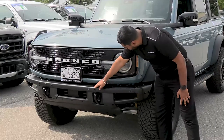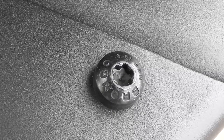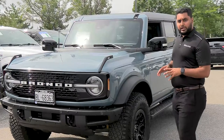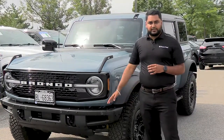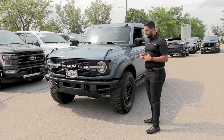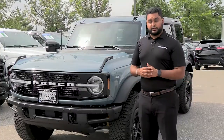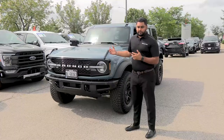If you look closely, these bolts here have the Bronco embossed on them. Everywhere you find these on the truck, they can be taken out and swapped for accessories like lights, wrenches, and so on. Everything in this truck is designed for off-roading and aftermarket customization, and Ford themselves have come out with 200 accessories with the launch of this vehicle.